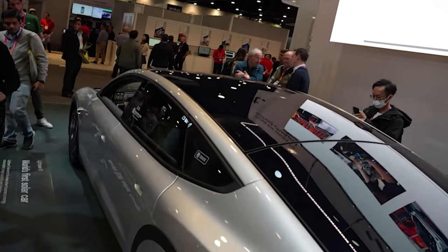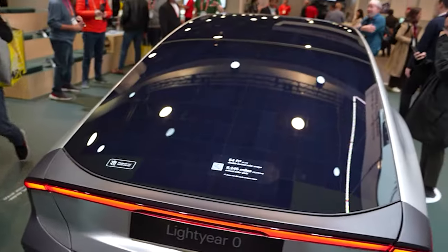Number 2 is the Lightyear solar-powered electric car. This thing looked sick and I want one. Unfortunately they weren't offering any test rides at CES, but they did claim it has an insane 500-mile range because of the solar panels.